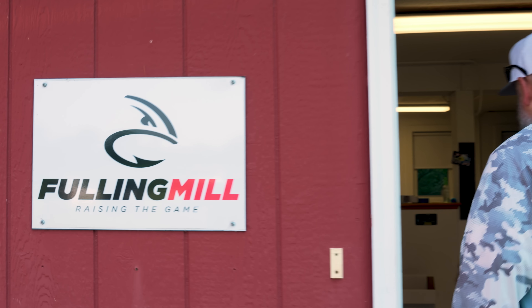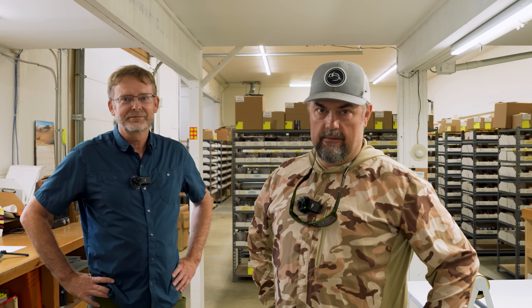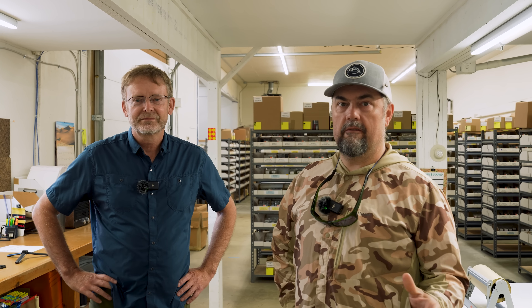Hey guys, welcome to Fulling Mill! We are at Fulling Mill — a big fly manufacturer you may not have heard about, and one of our biggest vendors. We're going to take a little tour and see where all the magic happens. Nick is the president and also very fishy. Nick's going to give us a rundown of Fulling Mill's history and what they do here.